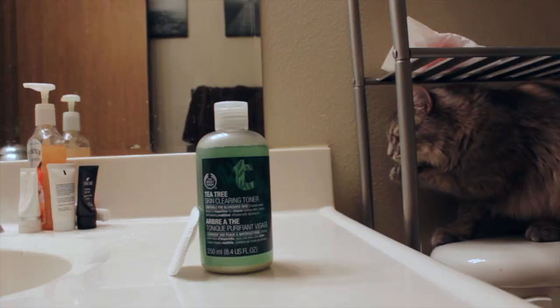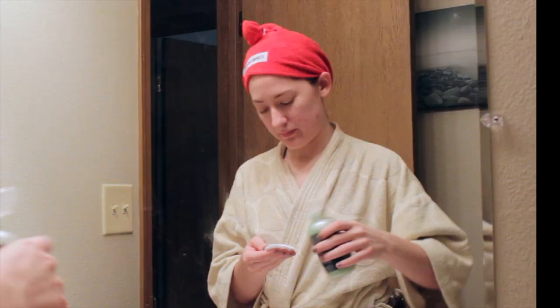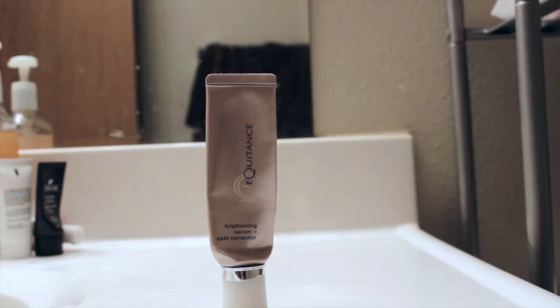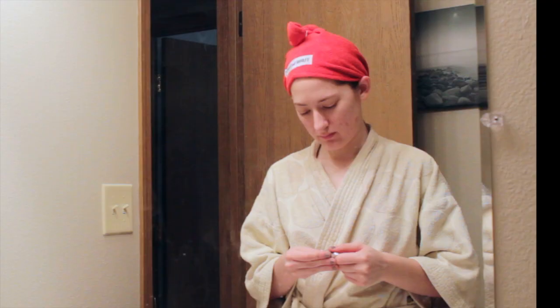Next I tone my face — I just use a cotton pad and the Body Shop Tea Tree Toner and rub that all over my face, just in case there's any extra dirt or residue left over on my face. Then I dry that off a little bit, fan my face to speed up the process, and then I use my Equitance Brightening Serum and Spot Corrector, running that all over my face anywhere I might have dark spots left from acne or scarring.